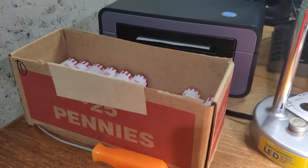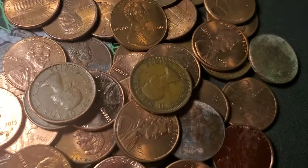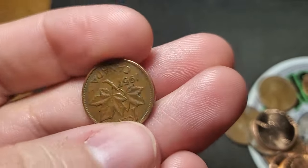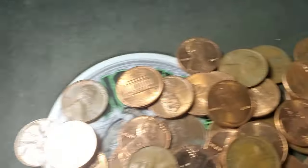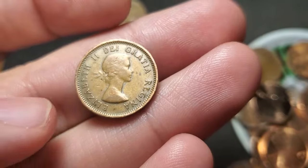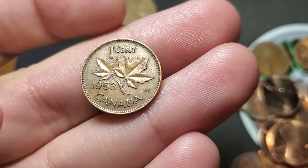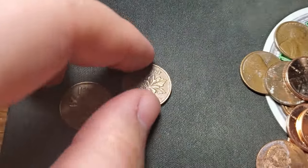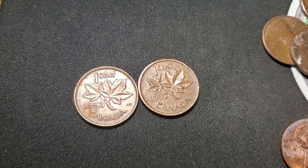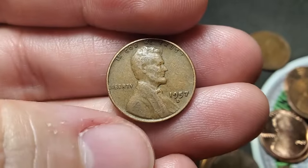I'm on roll 23 of box one, no more wheat pennies. But I got two young head Canadians — I always consider these like a Canadian wheat penny. An older one, 1957. I found two young head Canadians, a 53 and a 57. That's pretty cool. Roll 26, we're going to get wheat penny number five, a 57 Denver.